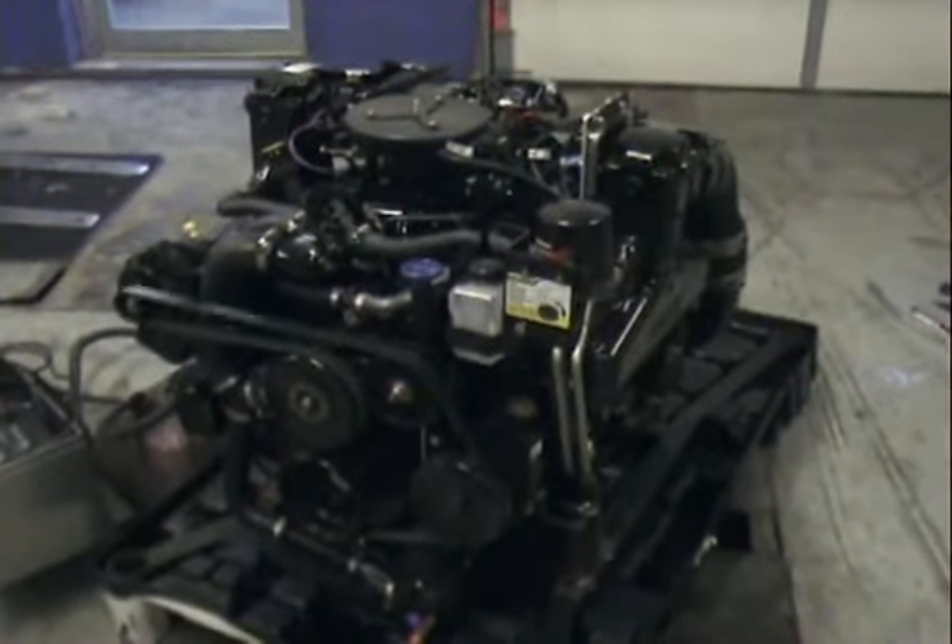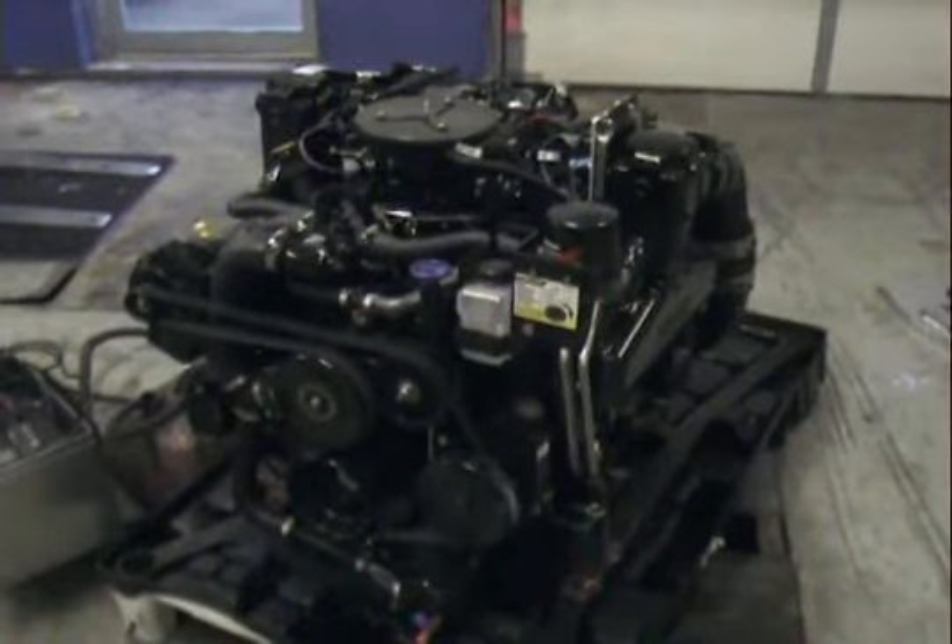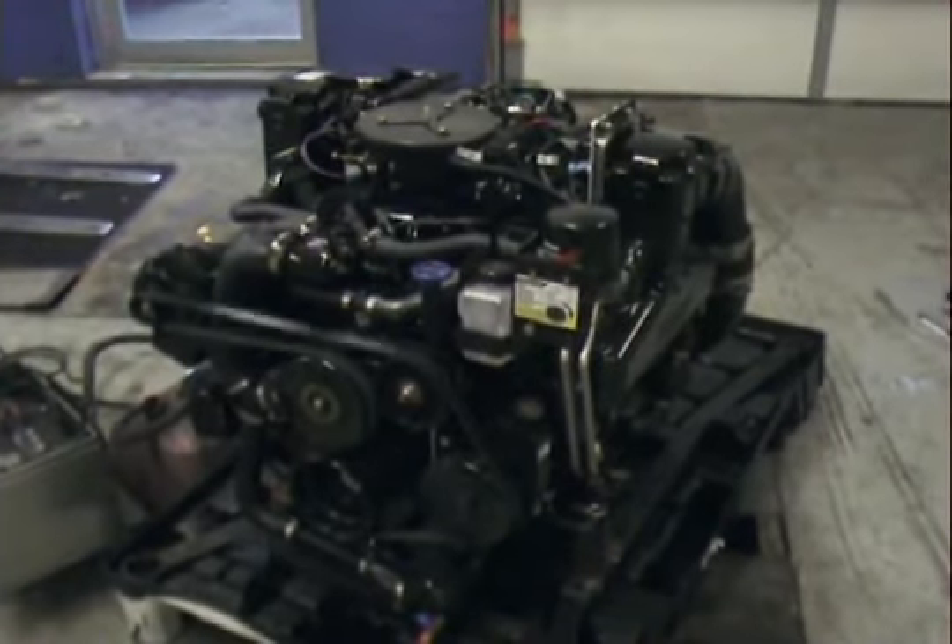It's got a lot of power for a small block V8 — 300 horsepower. Appreciate it, thanks for the time, engine's in stock.